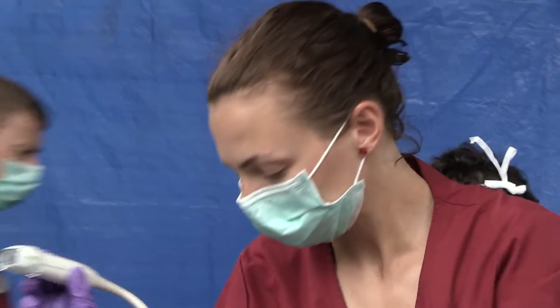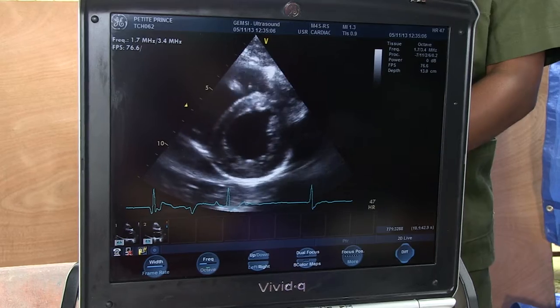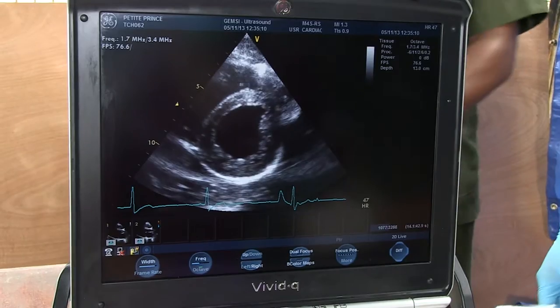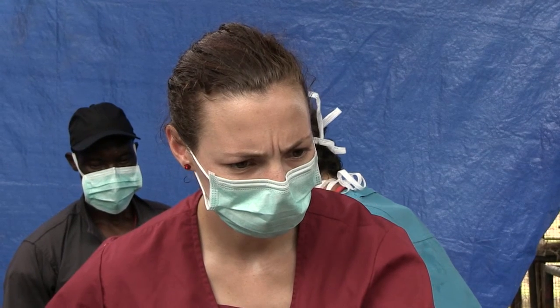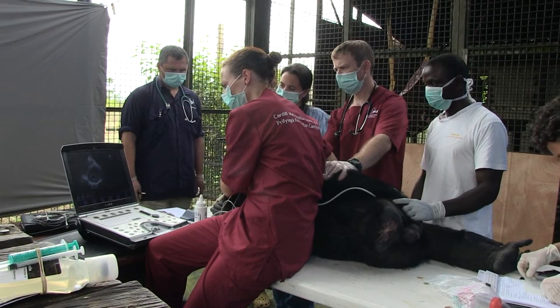So over the last three years we've now assessed close to 300 animals and we're getting a better idea of what the heart looks like — how the walls look, how the heart functions, how it contracts and how it relaxes, and indeed the electrical activity that is associated with cardiac function.